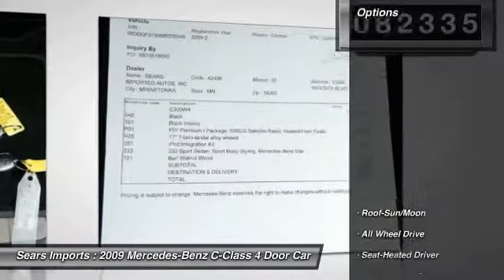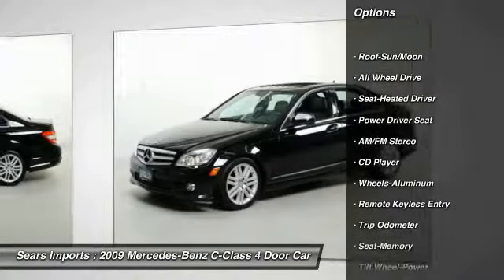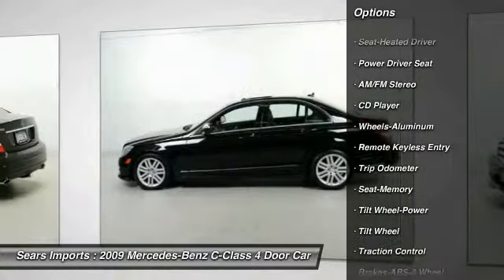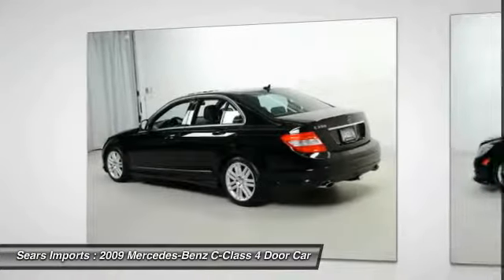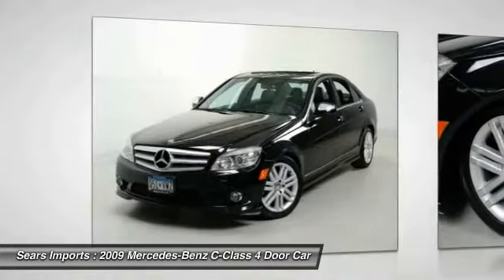Here are some of this vehicle's great options: All-Wheel Drive, Traction Control, Anti-Lock Braking System, Anti-Lock Brakes, Air Conditioning, Moonroof, Power Steering, Cruise Control, Aluminum Wheels, AM FM Stereo Radio.